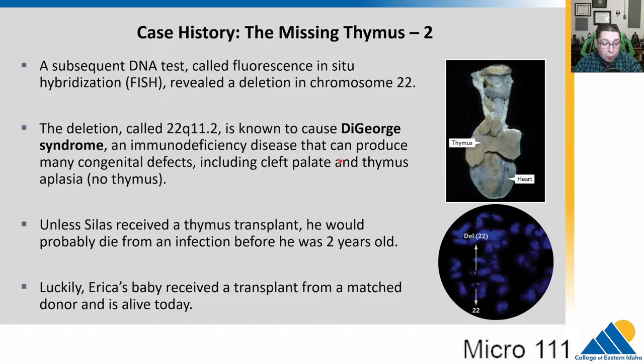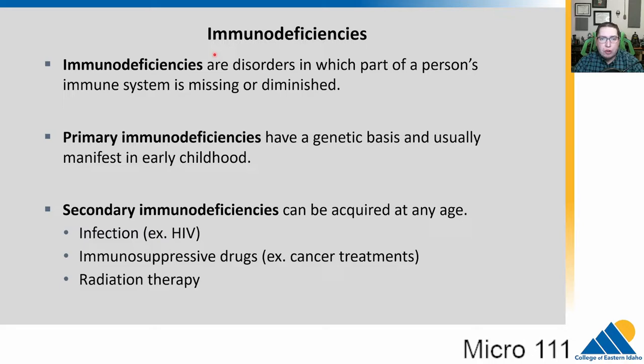Without a thymus transplant, the child would probably die before he was two years old. Luckily, in this case they were able to find a transplant, got a matched donor, and the child is still alive. This is another example of how such a small change can lead to huge downstream effects in the immune system.